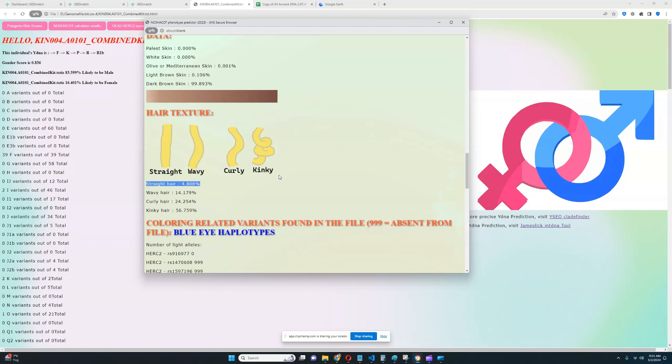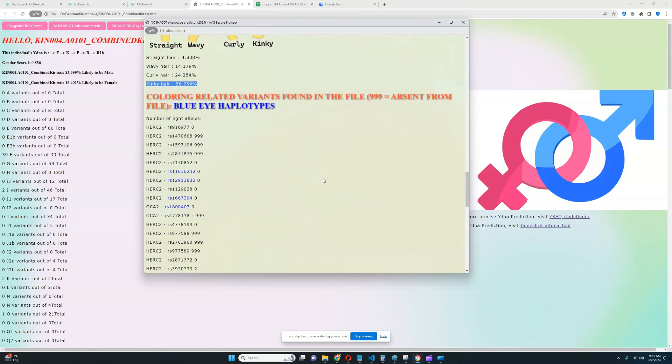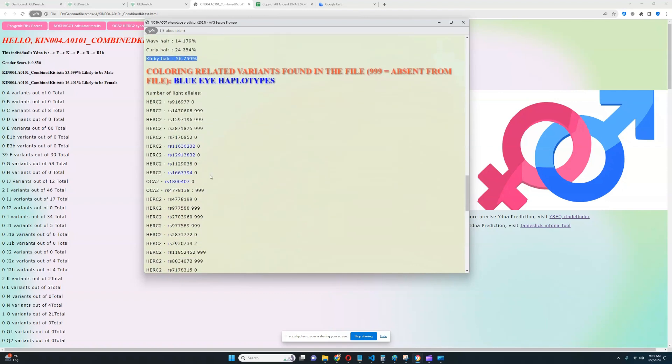The file is not very high quality — it's only 14 megabytes — and that's probably the reason. If the file was larger in size, the kinky hair would probably be close to 100%. When it comes to blue eye haplotypes, it looks like he does not have any — no BEH3, no BEH2, no BEH1, no BEH4. He does not have any light color variants in ASIP, so definitely a very dark color of skin, which also influences eyes and hair.